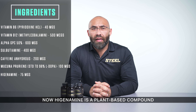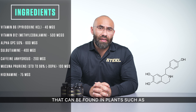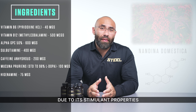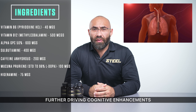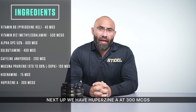Next up, we have Higenamine at 75 mg. Higenamine is a plant-based compound found in plants such as Nandina domestica, a type of bamboo. We have included Higenamine in Focused AF due to its stimulant properties as well as its ability to increase oxygen uptake, further driving cognitive enhancements and performance.